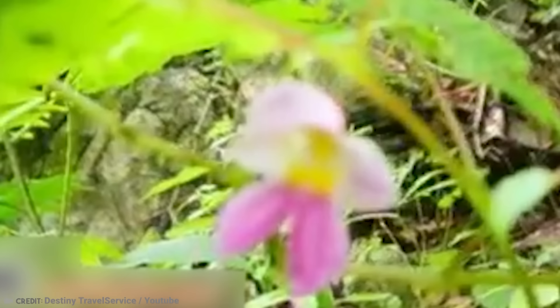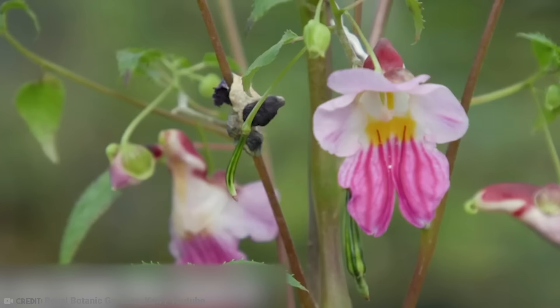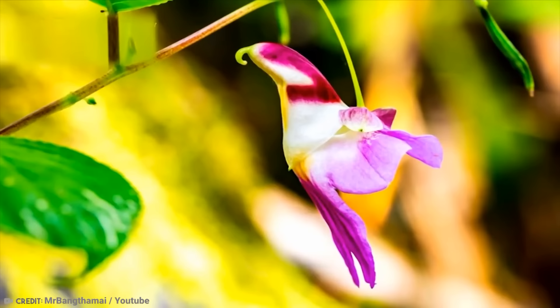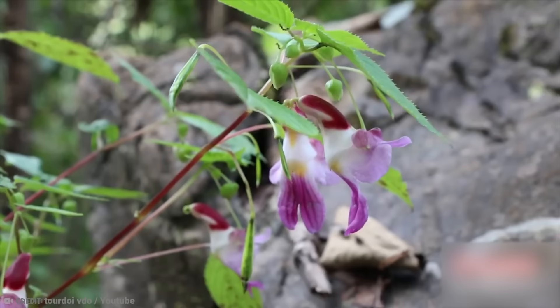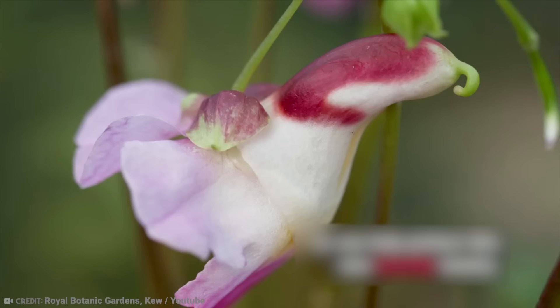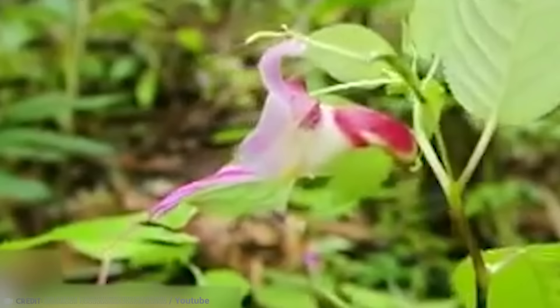Very little is known about the pollinators — some say it's a small bat or bird, while others believe it may be wasps or large bees. Although the flower itself looks beautiful in pictures, don't be deceived — the bush it grows on is untidy and wide-leafed and can grow as tall as 6 feet. The flower only blooms for a few weeks around October to November, and once harvested, they are also said to quickly lose their visual appeal.